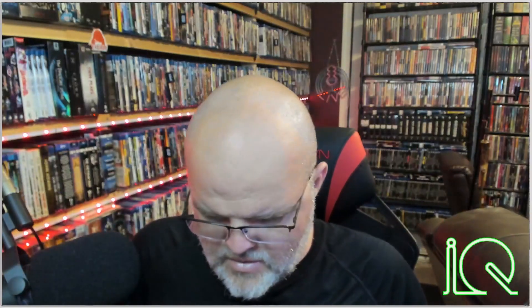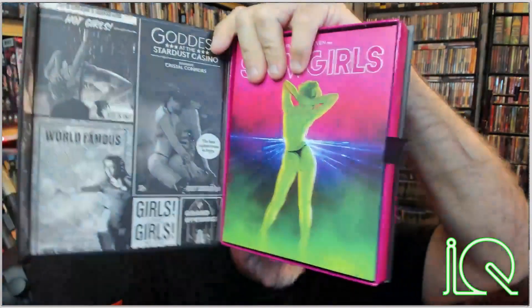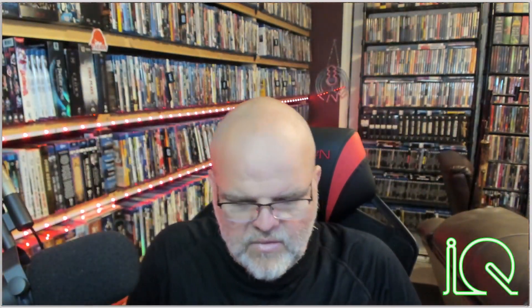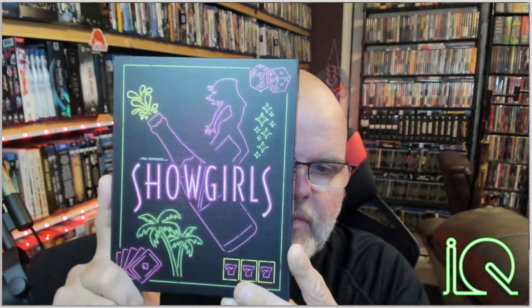This is just a tremendously wonderful set. Vinegar Syndrome hits it out of the park again with a nice thick slipcover as usual. 'Showgirls' on the side — pink on one side, blue on the other, kind of a purplish blue. Just wonderful artwork, nice thick slip covers as we usually see with Vinegar Syndrome. And this outer box art — I mean, it just hits it out of the park. You can see that wonderful magnetic closure that holds the box together.